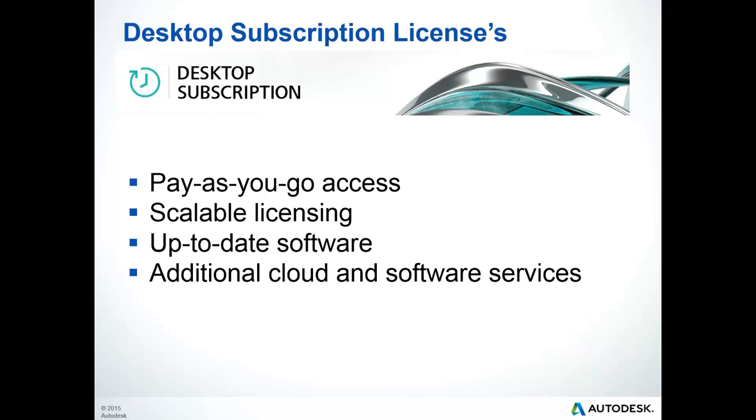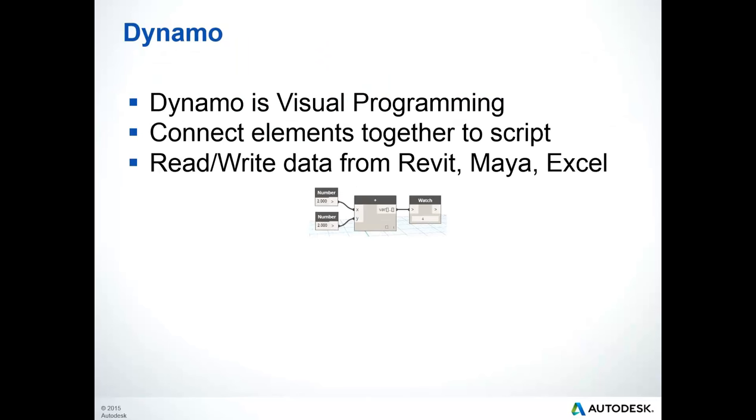Contact your local Cansel office if you have any questions about the upcoming license changes that will affect you and your company. Now let's take a look at the featured BIM workflow of today's presentation. Dynamo is a product that works with your existing design software, and I will be basing my presentation on the integration of Revit and Dynamo.